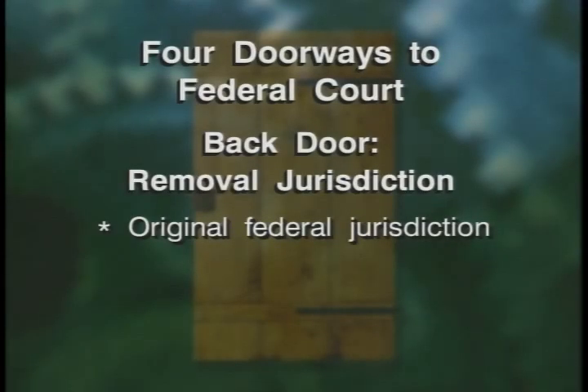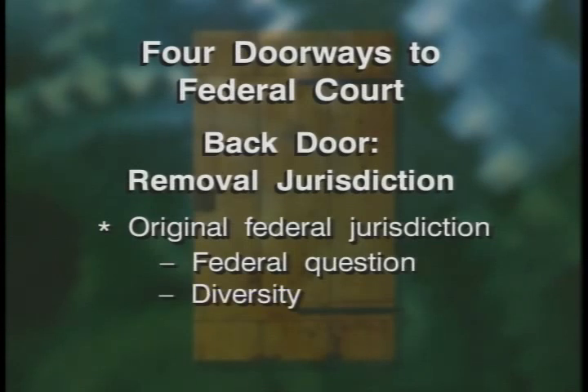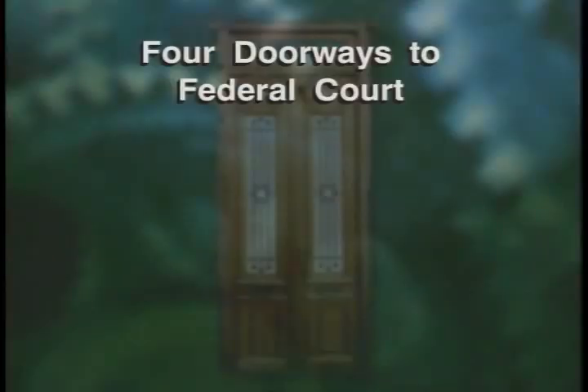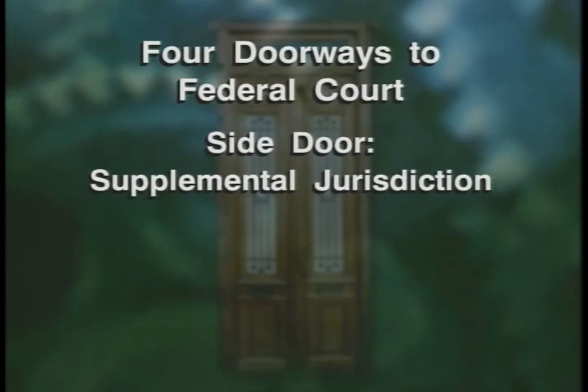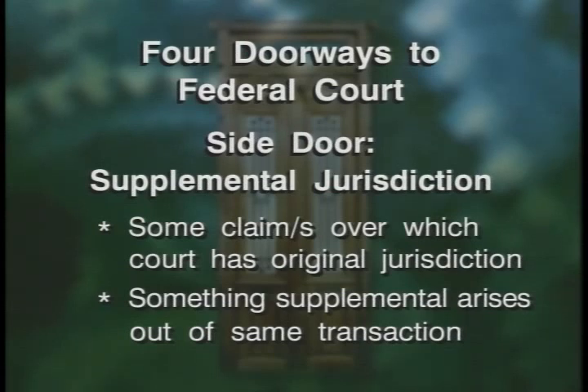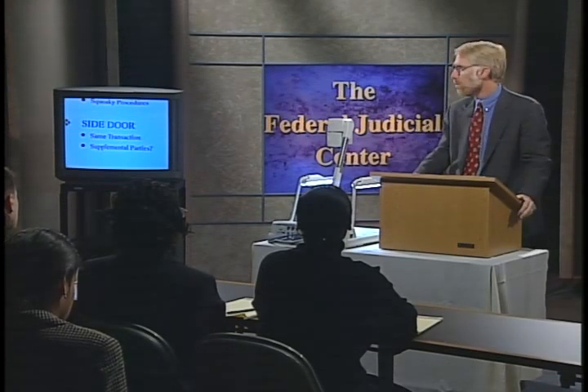If that state court case, as it's pled, could have been filed as a federal question or is a diversity case, then it can come to federal court. This back door is a squeaky door because the procedures must be complied with in a strict manner. Even if there's jurisdiction, if there's no procedural propriety, that's not going to be allowed. And lastly, we come to the side door of supplemental jurisdiction under 28 U.S.C. § 1367. Supplemental jurisdiction means there's generally some claim over which the court has original jurisdiction, and there's something supplemental to it — arising out of the same transaction or occurrence — and then the whole case becomes one constitutional case. It also includes supplemental parties; even though you have no federal claim against that party, they can be attached to the lawsuit.